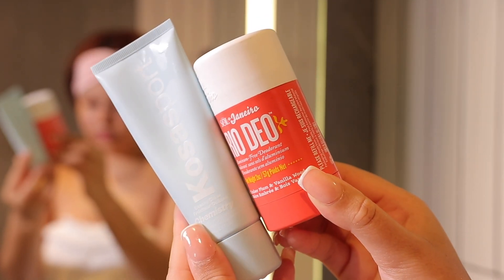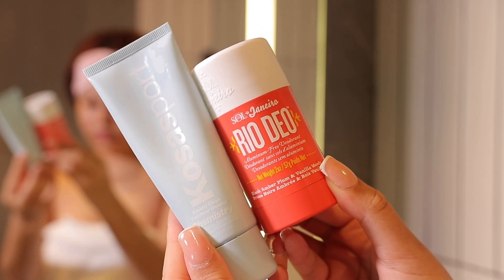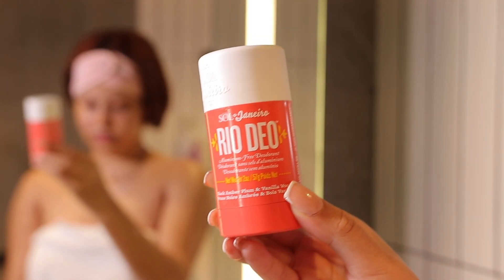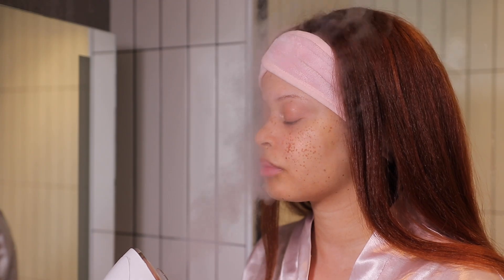I like switching back and forth between these two deodorants, but because my armpits felt a little raw today from the exfoliating glove, I chose the Sole Denaro one, which smells amazing by the way.